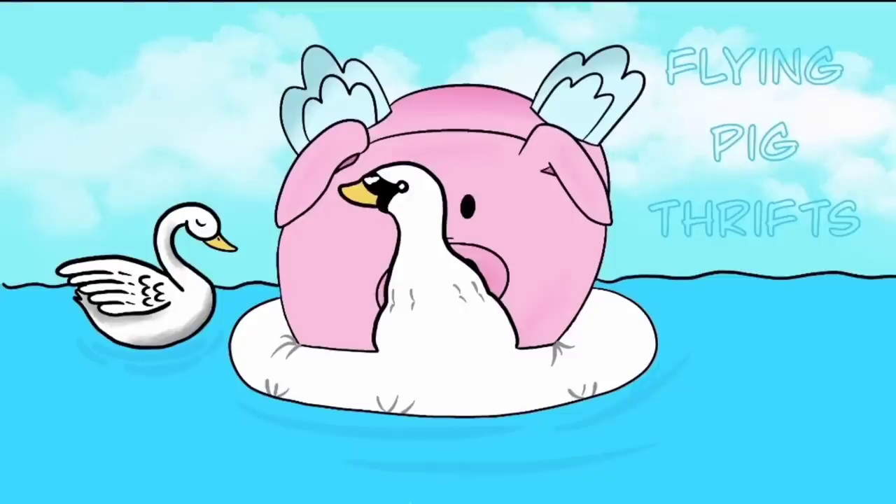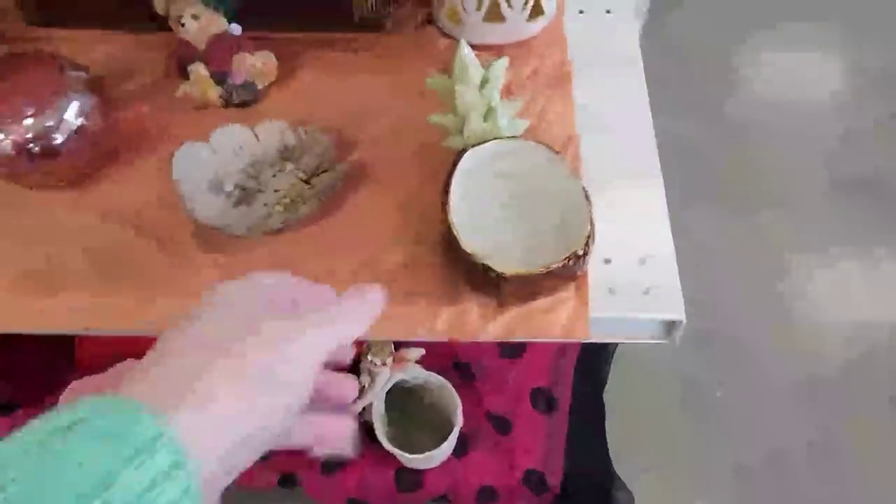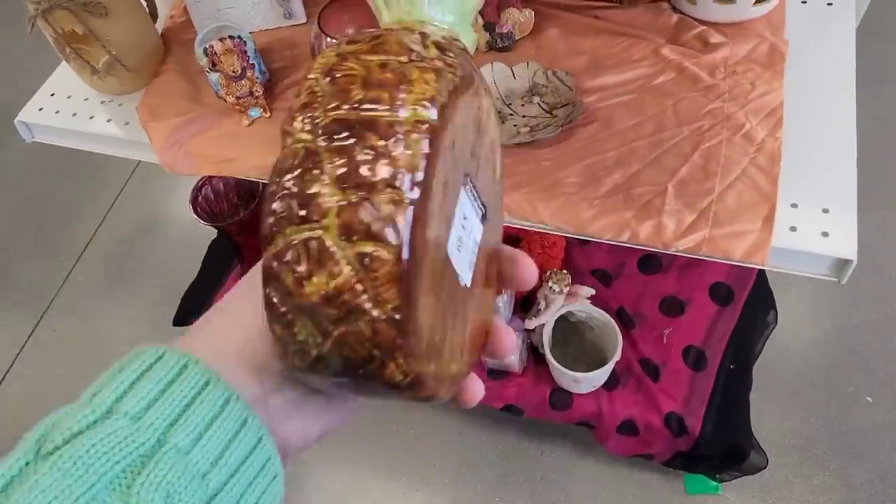Hi there! Today you are coming with me and Jenny to the Goodwill in Elizabethtown. You're gonna stay here with me. Pineapple.